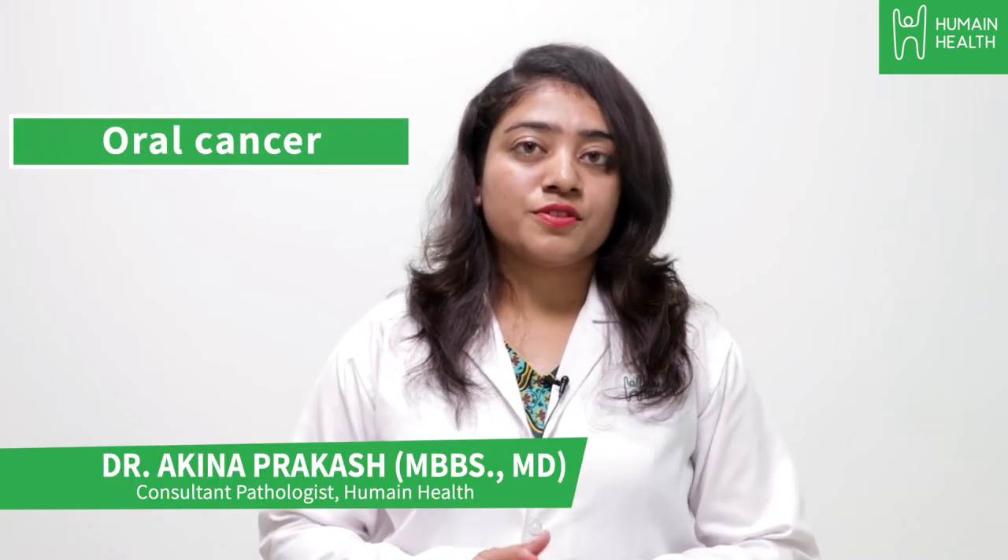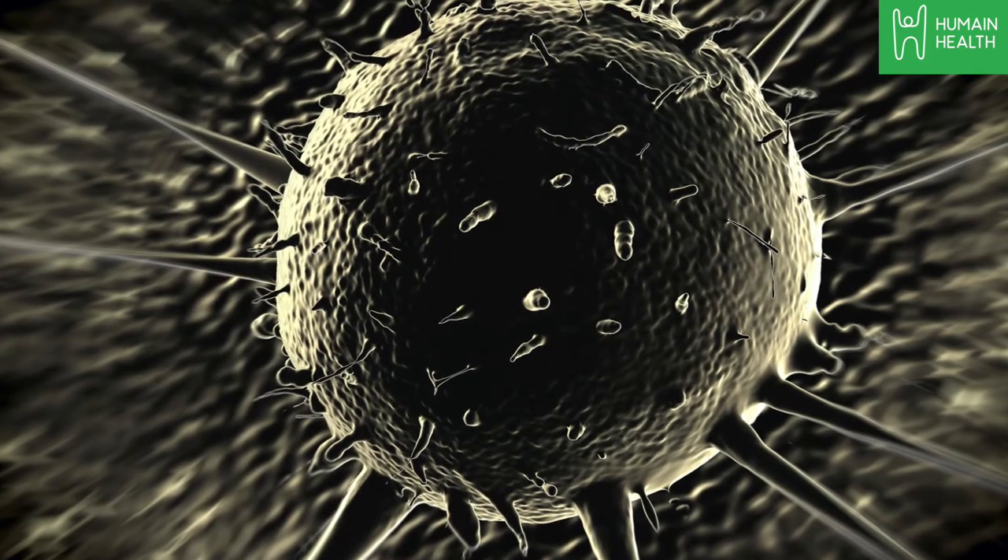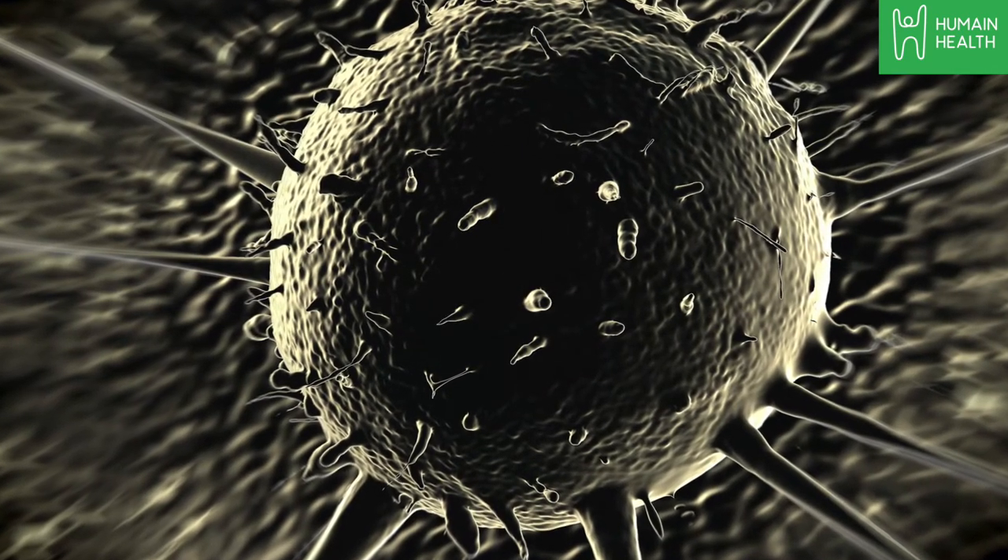Oral cancer, which includes cancer of the lips, tongue, oral cavity, floor of the mouth, hard and soft palate, can be life-threatening if it is not detected at an early stage and treated.